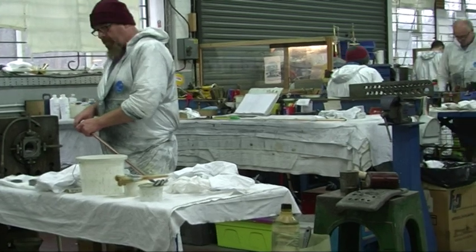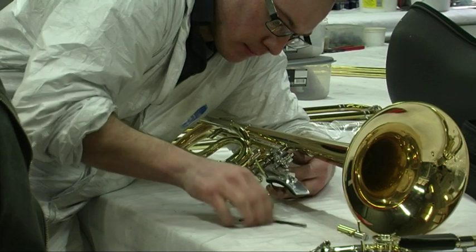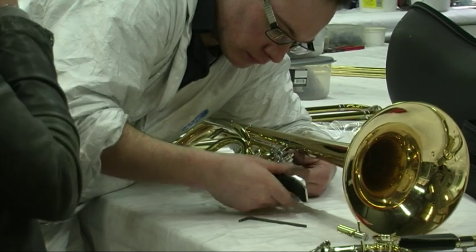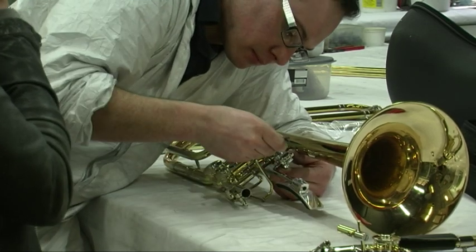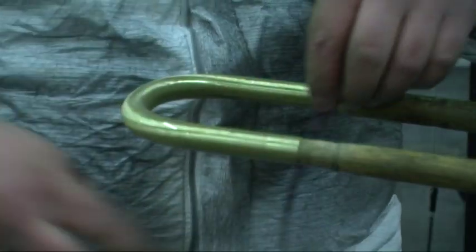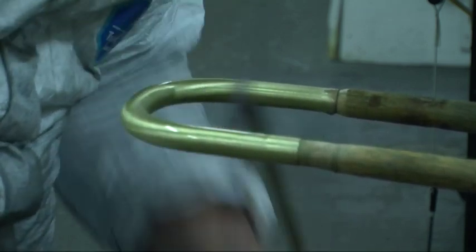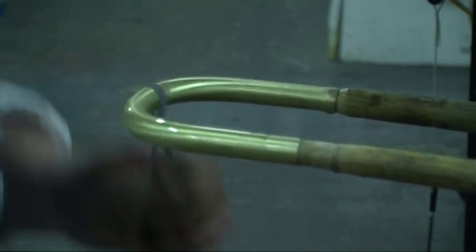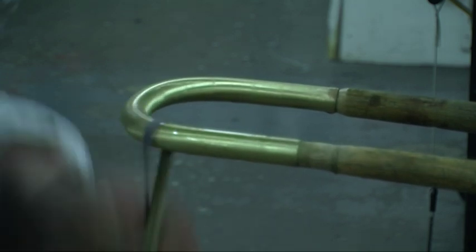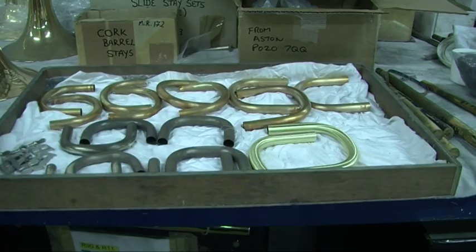Michael Rath Trombones manufactures nine different models of trombones with thousands of different combinations of parts. Each trombone can take anywhere between 30 and 60 hours to complete. Each separate part, of which there are hundreds, is made here in the workshop using traditional methods that take years to master. There's a team of 12 men and women that work tirelessly to construct what are widely considered to be some of the best trombones in the world.